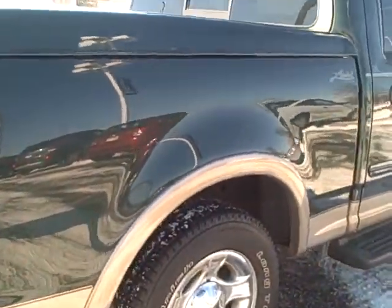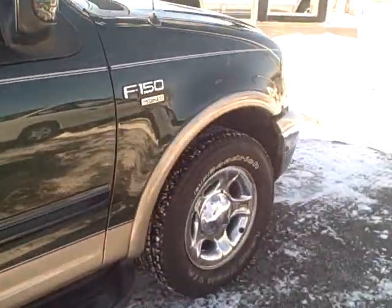I would say these tires probably have about maybe 15 to 20 thousand miles left. It's a good wear tire, these BF Goodrich. All four tires look like they're worn very evenly.